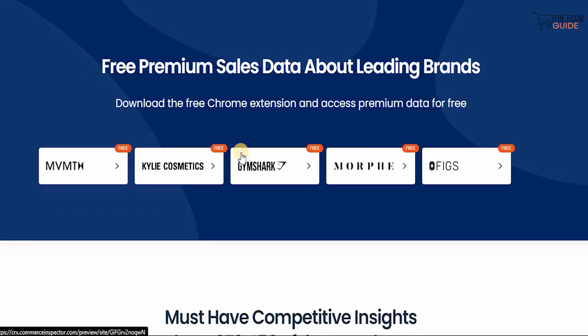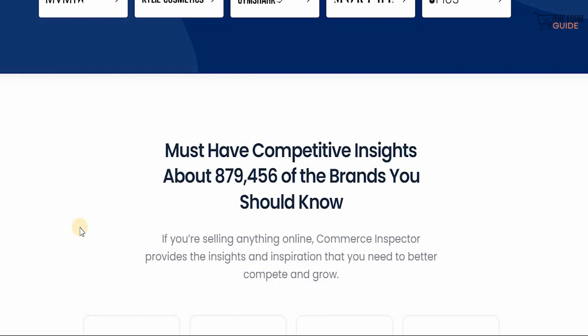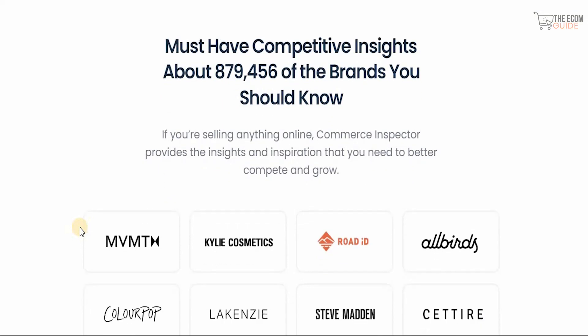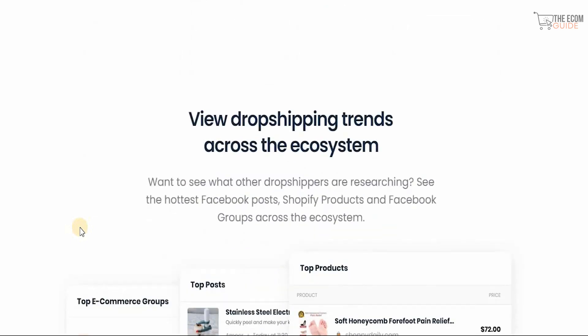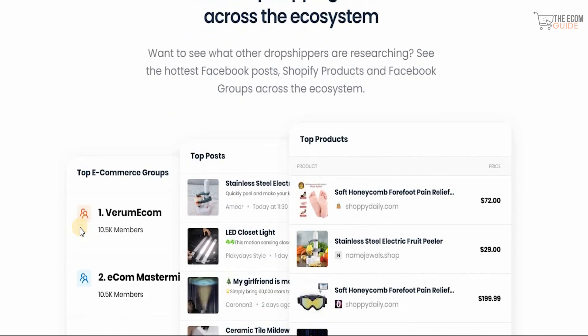From free premium sales data from leading brands, you can download the free Chrome extension and access premium data for free, getting up-to-date information about what they're selling and how they're selling it. You can have competitive insights on 879,456 brands. Commerce Inspector provides the insights and inspiration you need to better compete and grow. You can also view dropshipping trends across the ecosystem.